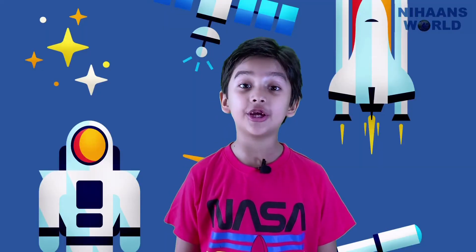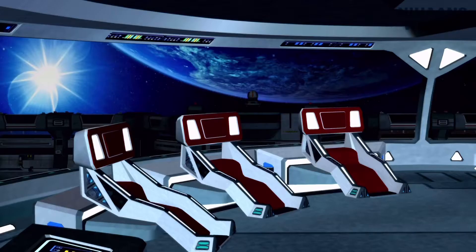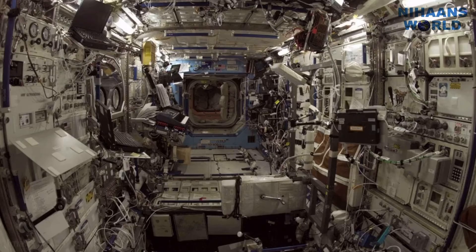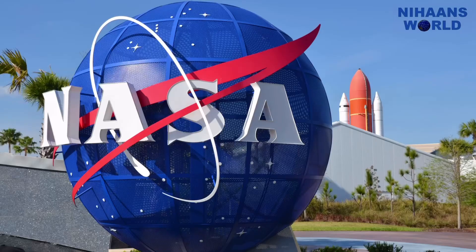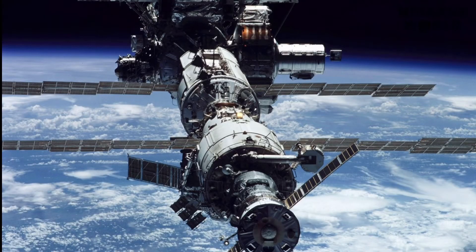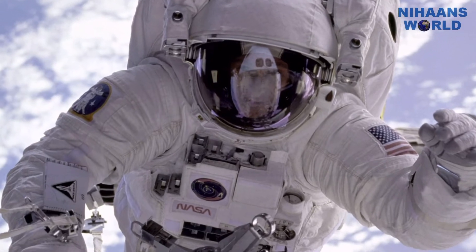Why is the space station important? The space station has made it possible for people to have an ongoing presence in space, and human beings have been living in space every day since the first crew arrived. The station's laboratories allow crew members to do research that could not be done anywhere else, and this scientific research benefits people on Earth. Space research is even used in everyday life. NASA is currently working on a plan to explore other worlds, and the space station is one of the first steps toward human missions that reach farther into space than ever before.